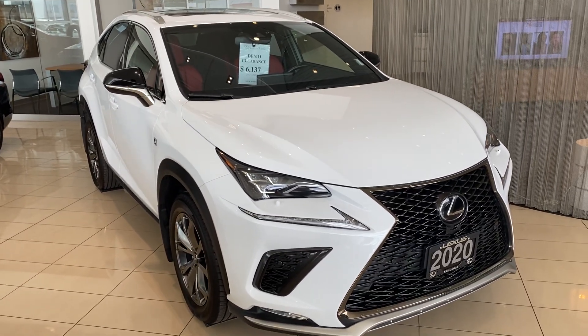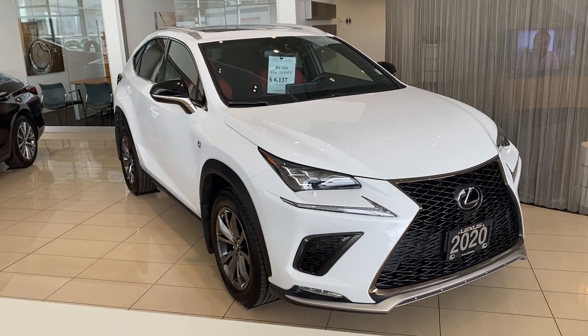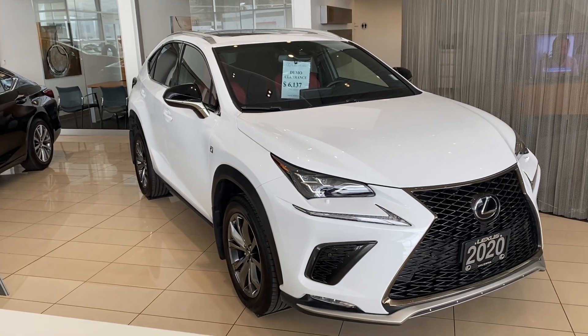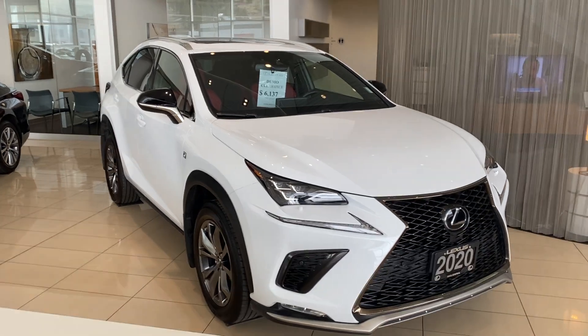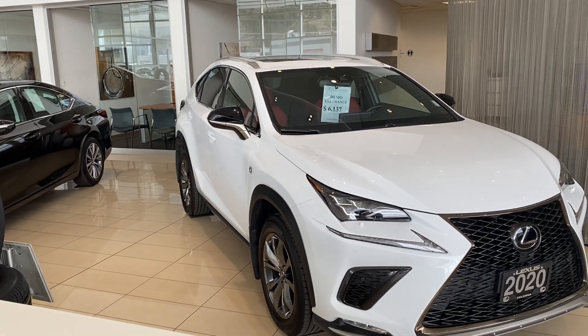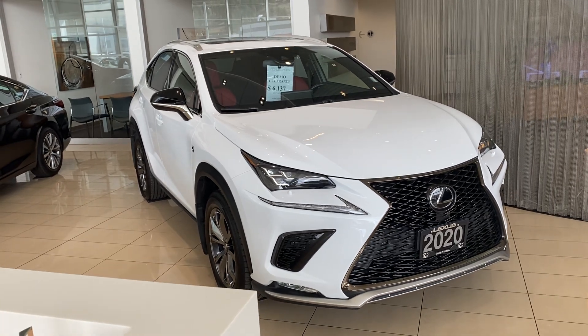Now this is an ex-demonstrator vehicle. It was in our service department for the last year. Basically, whenever a guest comes and drops off their car for servicing, this is the vehicle that they would take to run errands, take home, or wherever they needed to go for the day. So it's in excellent condition, inspected regularly, and it's still a new car — it's never been registered to anybody. A lot of great things going for this car.